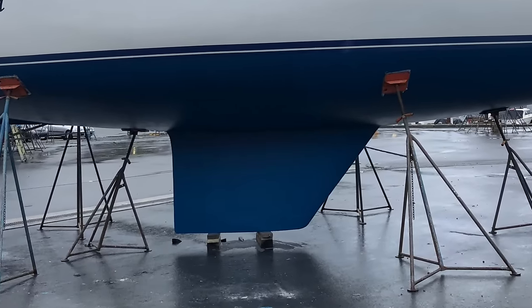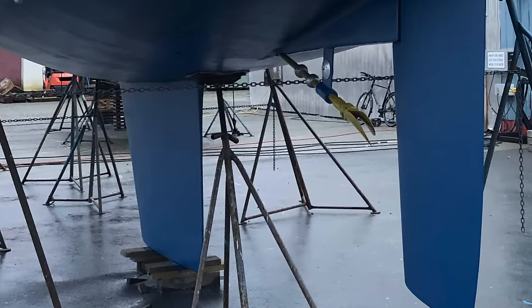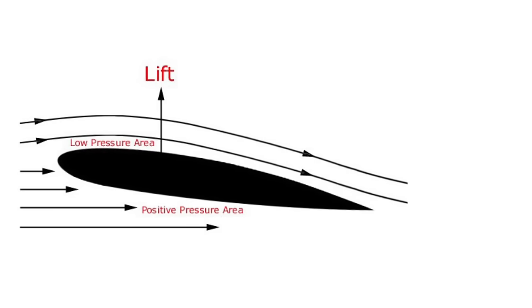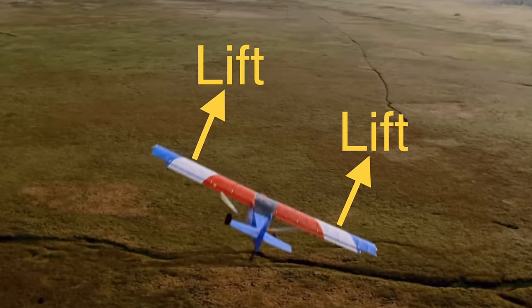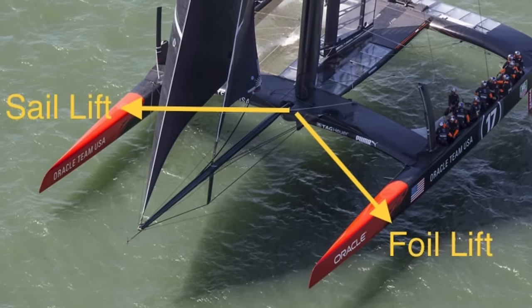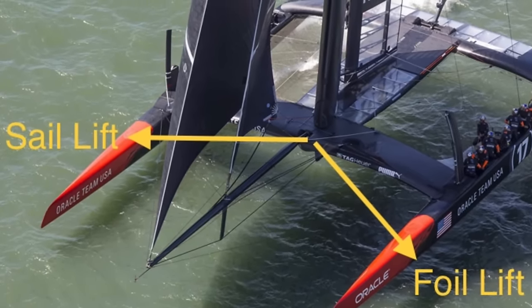Underwater foils, like the keel on this monohull, come in all shapes and sizes. But like the sails in the air, they also generate lift perpendicular to their surface as the water flows over them from front to back. Unlike an airplane, where the wings both generate lift in the same direction to lift the plane off the ground, the sails and foils on a sailing boat generate lift in opposite directions — and this is what propels the boat forward.